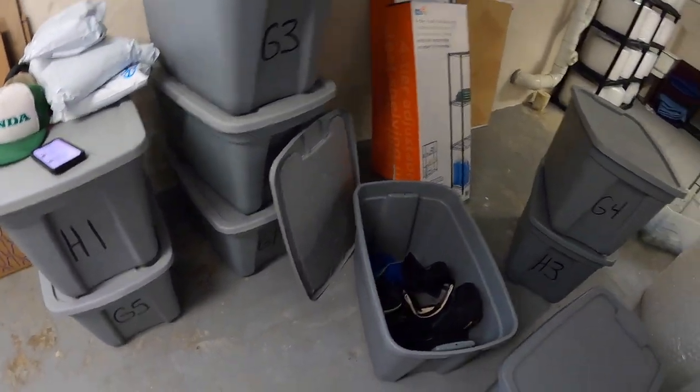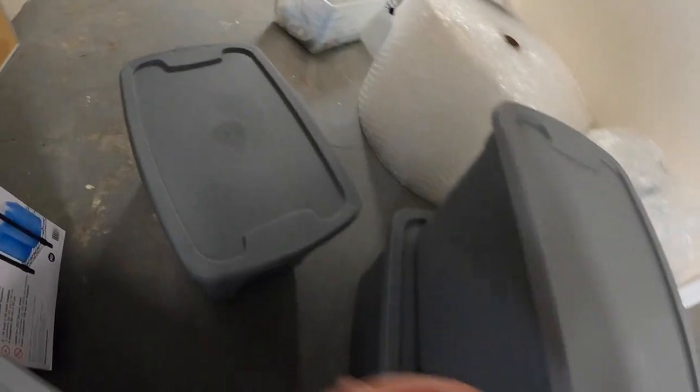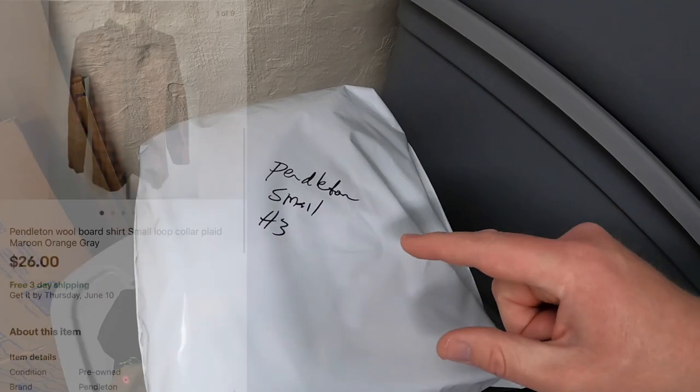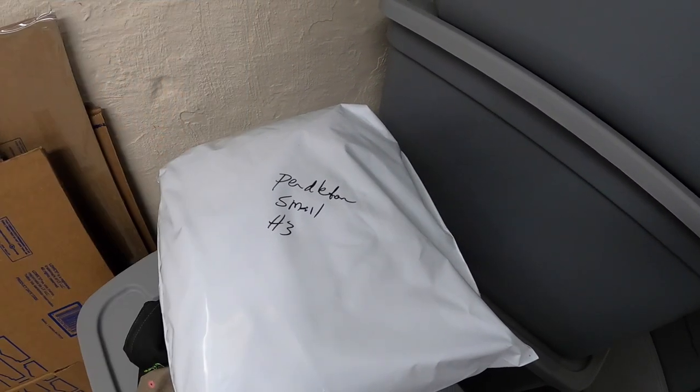I sold a Pendleton shirt in H3, right over here. I got this maybe two or three months ago — also something I sent an offer for $26 free shipping. Pendleton is a good name to look out for, guys. So if you find that stuff cheap, pick it up.